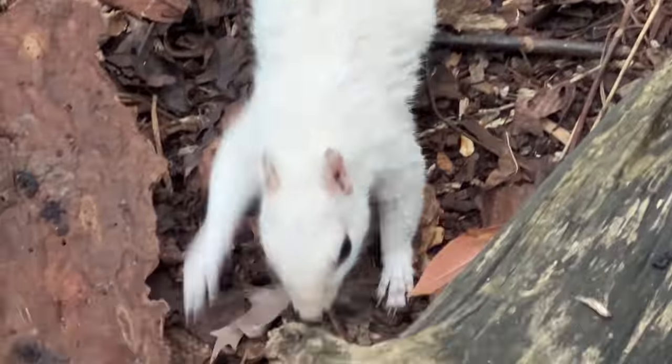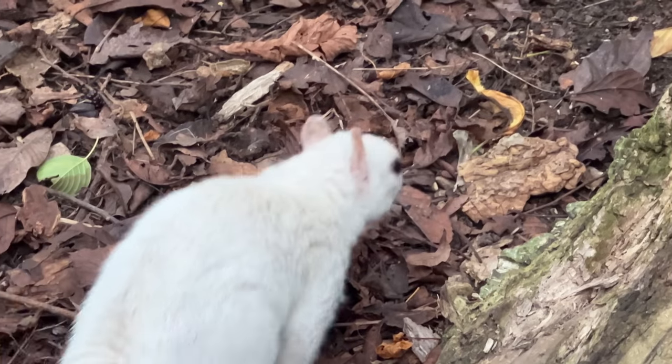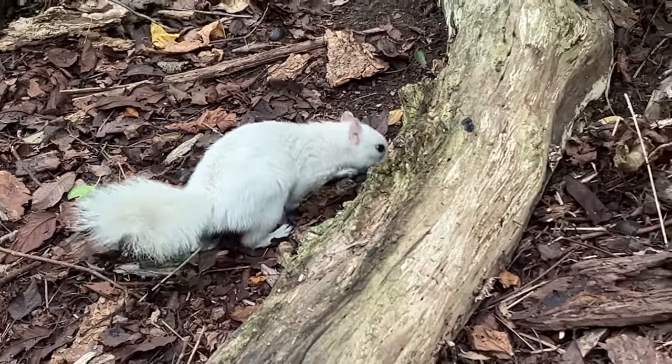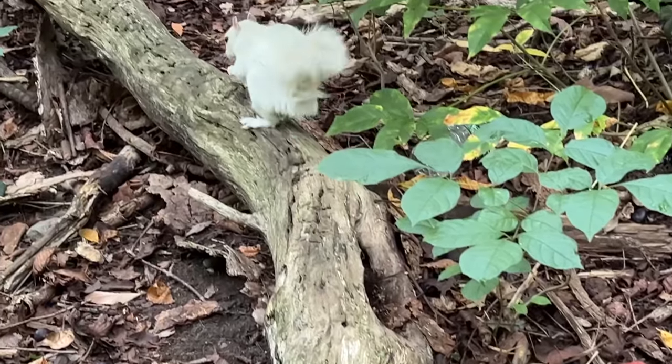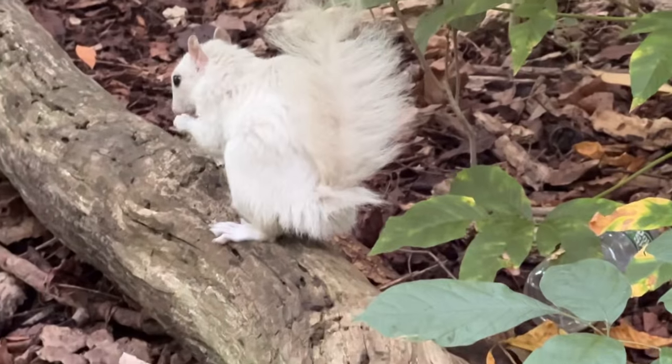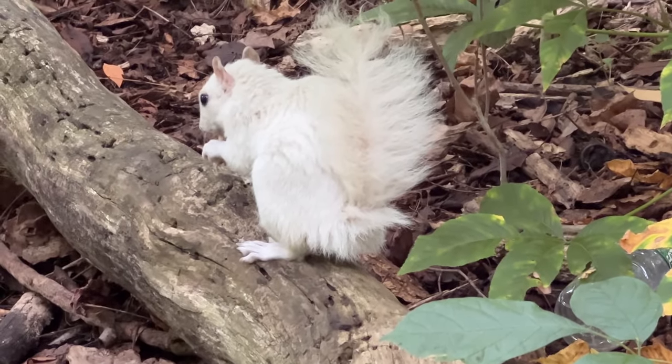Right after we left the sturgeon farm, we visited our favorite platinum and leucistic squirrel in New York before driving home. I was helping my girlfriend move from Brooklyn, New York all the way down to Sarasota, Florida — exciting news, I'll have a lot more Florida content coming soon.